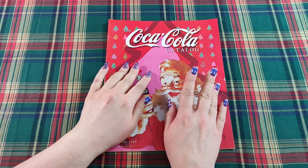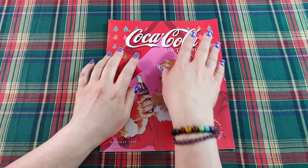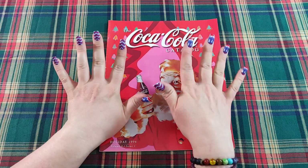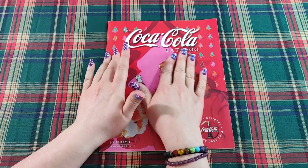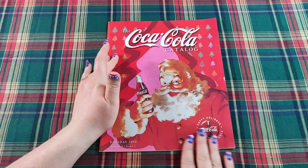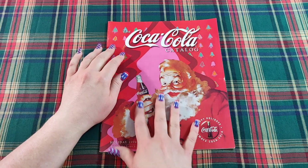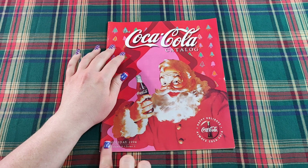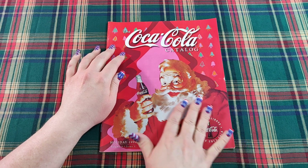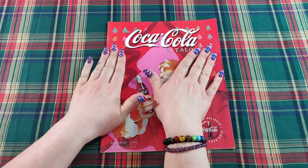Hello there. Thank you so much for joining me today. Today is day number 12 of our special holiday series here on the channel called 12 Days of Vintage Holiday Catalogs. Each day December 1st through the 12th 2021 I've been posting a new vintage holiday catalog look through here on the channel.